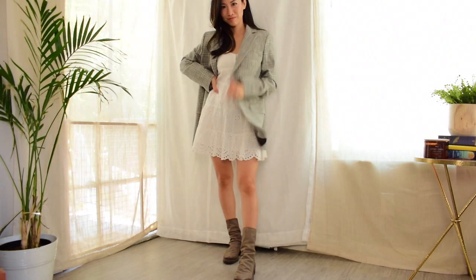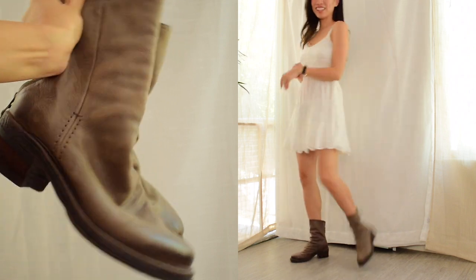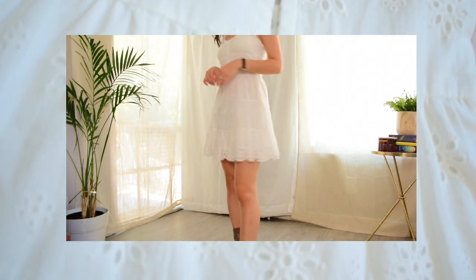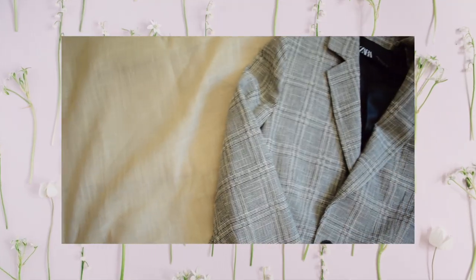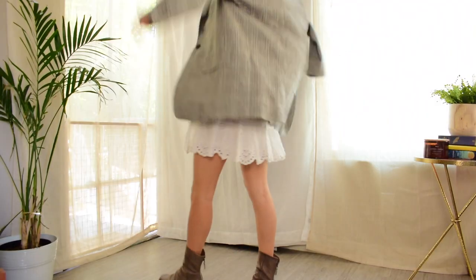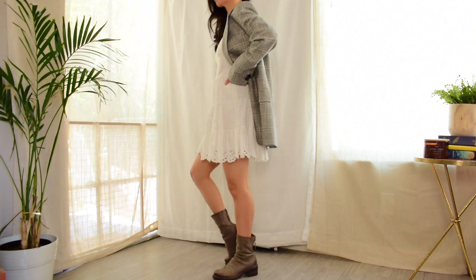For this second look, I paired this super girly dress with some gritty, chunky boots. I really like the silhouette of this dress and especially this eyelet detail — I think it's so girly and cute. And on top, I paired it with this massive plaid blazer from Zara. It's a really thin blazer that feels like a cotton and linen blend, so it's perfect for summer.